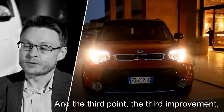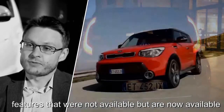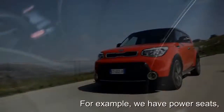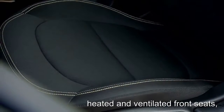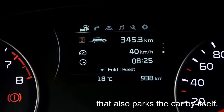The third main improvement is a lot of new premium features — features that were before not available and are now available on the new Kia Soul. For example, we have power seats, heated and ventilated front seats, or a Smart Park Assist that parks the car by itself.